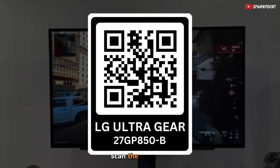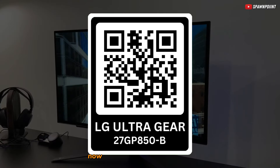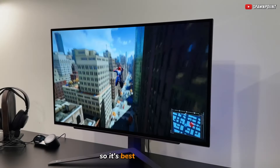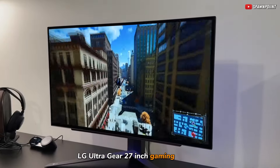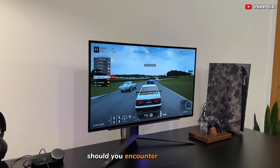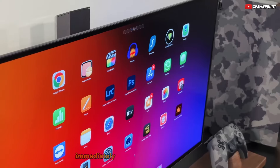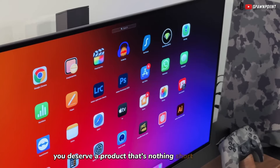If this review has you convinced, don't wait. Scan the provided QR code with your phone right now to check the latest price. These monitors are popular and stocks can run out fast, so it's best to act quickly. Upon receiving your LG UltraGear 27-inch gaming monitor, remember to thoroughly check it for any pixel errors. Should you encounter any issues, such as dead pixels or incorrect color display, immediately make use of your warranty. You deserve a product that's nothing short of perfect.